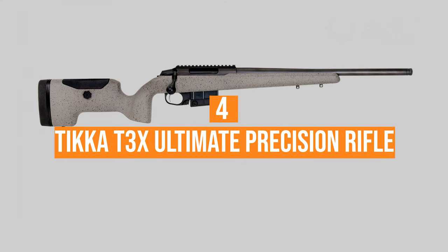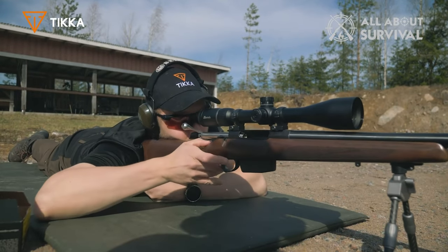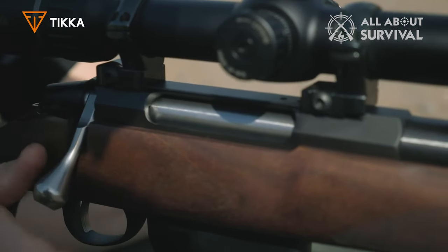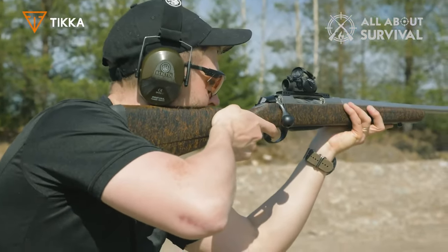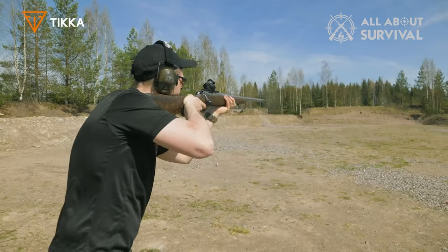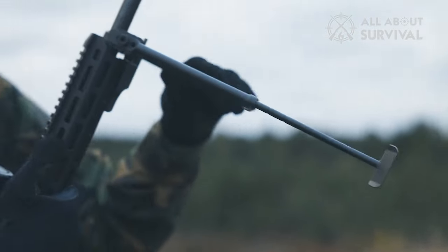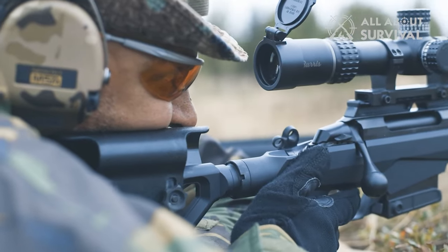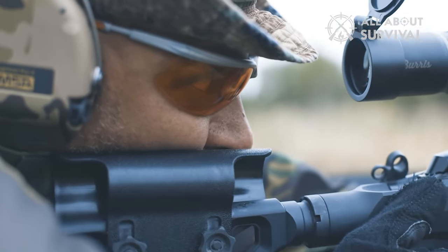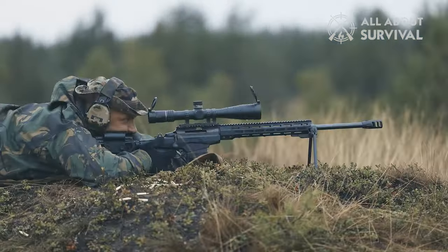Number 4: the Tikka T3X Ultimate Precision Rifle. Tikka has the uncanny ability to knock it out of the park each time it steps up to the plate. The talented Finnish company deals out another home run with the T3X Ultimate Precision Rifle, or UPR. Rethinking the lightweight precision stock, Tikka improved the bedding to create a seamless mated-up platform solid as concrete footings. There's an extra layer of carbon fiber-fiberglass composite improving the rigidity of this key interface, thus improving the rifle's accuracy potential.